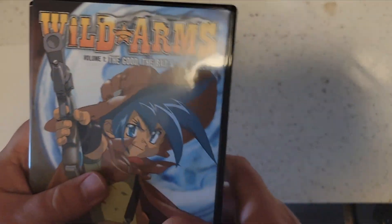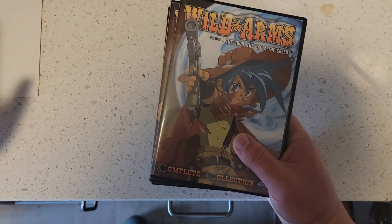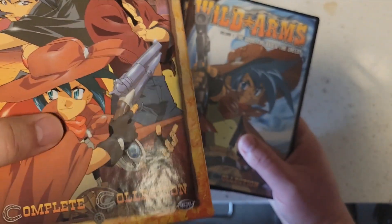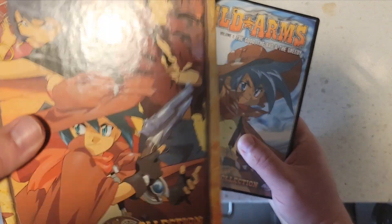I would have got this a lot sooner if I would have found an acceptable quality one, but I couldn't find one — all the boxes were faded, damaged, torn, scuffed, or bent. But this one, as you can see, is in mint condition.